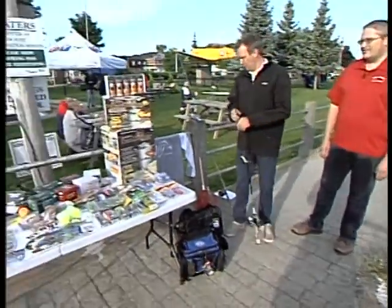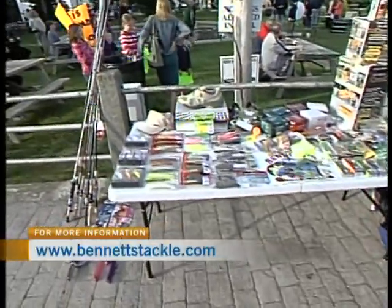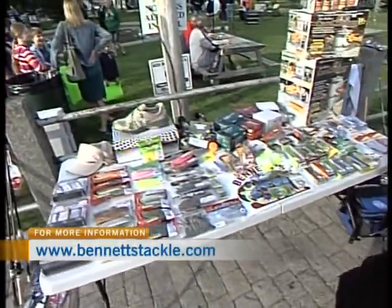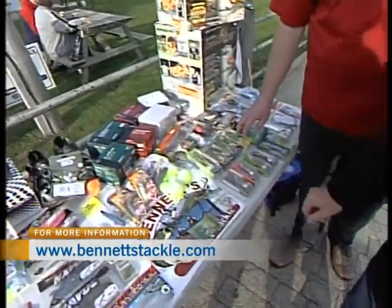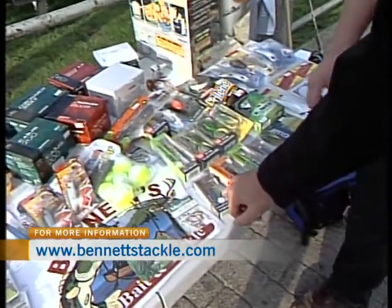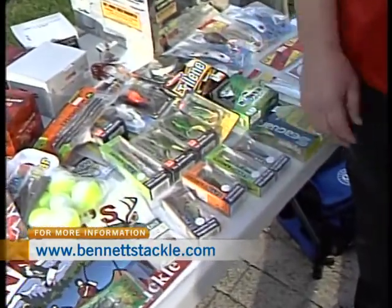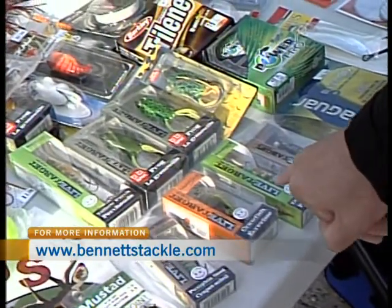Yeah, let's take a look at the table. There's a display of Gary Yamamoto — Senkos is one of the hot baits these days. They also use a lot of soft plastic frogs. And I'm seeing some very realistic looking ones — in the last three to five years it's really come a long way from the old grays and silvers to photo imaging.